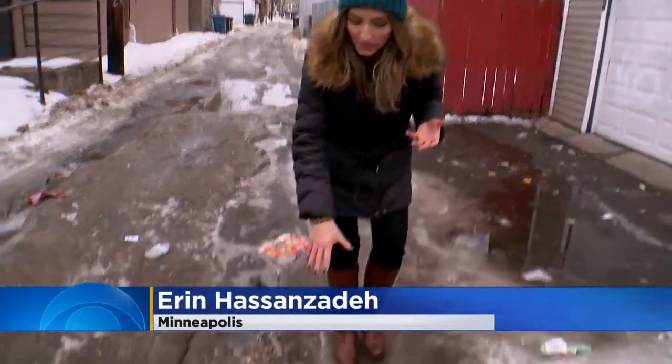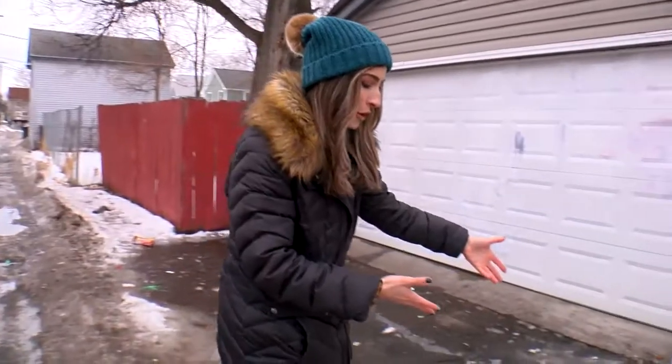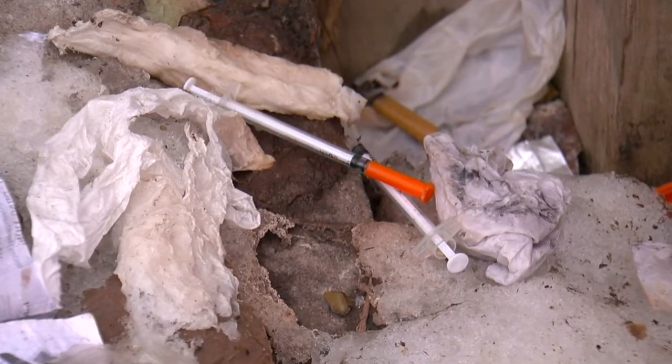It's the middle of winter, but needle littering is still clearly a problem here in South Minneapolis. You can see one syringe here on the ground just off of Bloomington Avenue, and over here, a sea of orange needle caps in the corner. You can see several needles, so this is really proof that this problem is not going anywhere.